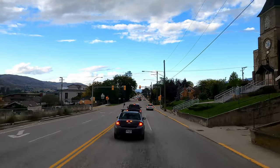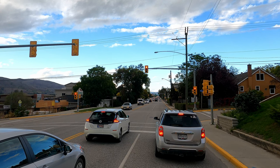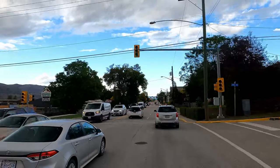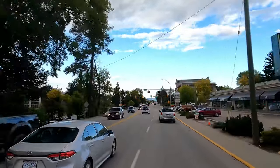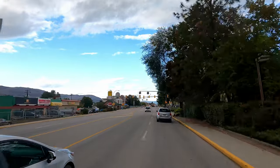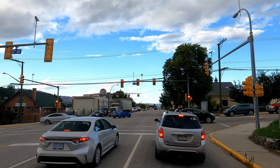On the left is Okanagan Spring Brewery, where they make a number of different kinds of beer. There's a courthouse on the right - it's quite an old building. I think I've seen some pictures of it with steps out in front, and every year I think there was a tradition where people would take pictures there after their graduation.